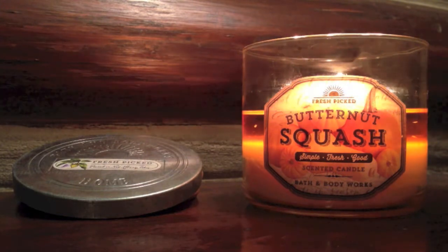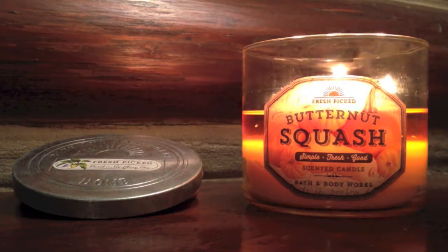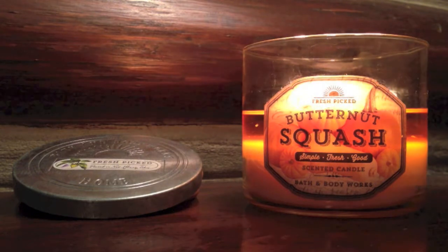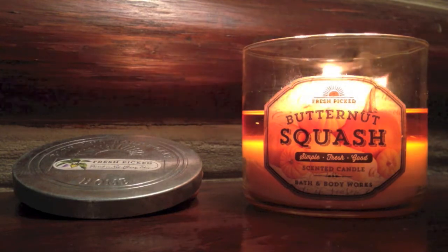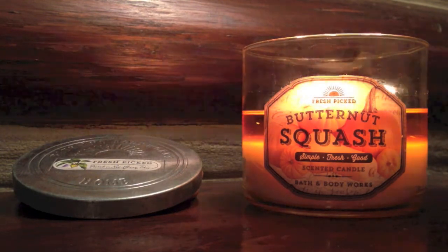A fragrance inspired by perfectly roasted butternut squash generously drizzled with local honey and freshly grated cinnamon. And this basically smells just like what the name says. It has a very squashy smell to it — it literally smells like if you were to buy squash at the store and cut into it, and then like you're drizzling honey and cinnamon over it. It's pretty true to the name, really simple and fresh, and fresh picked as it says on the label.